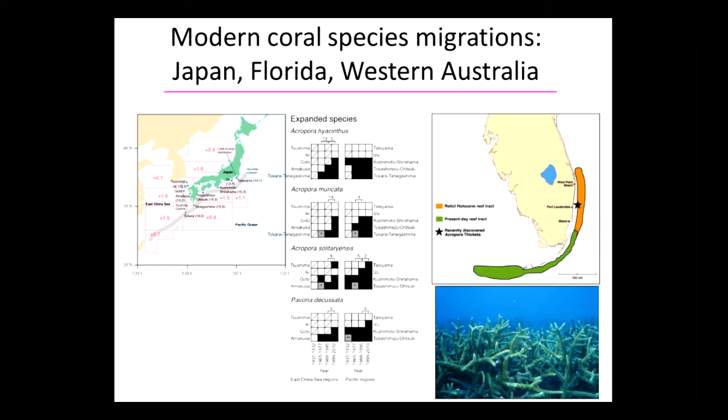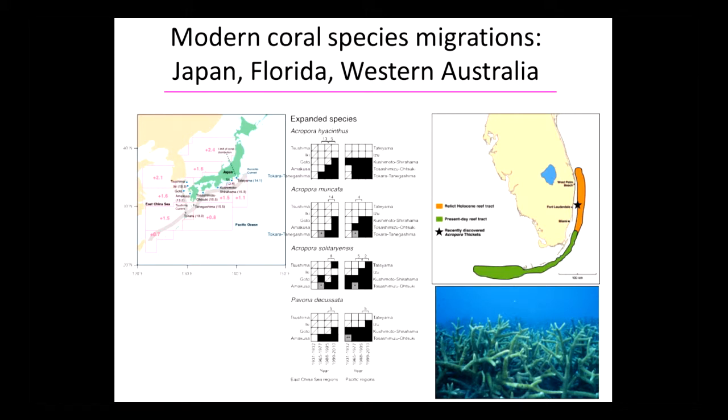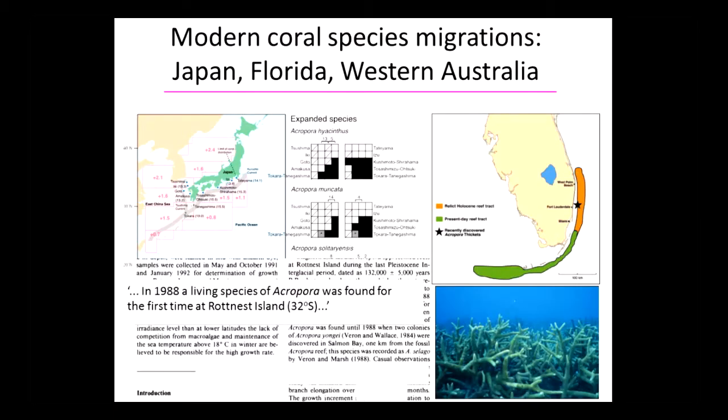Here's a movement of our friend Acropora cervicornis — the branching coral, fast-growing, usually found further south. It's moving very fast, and now this species is moving north.